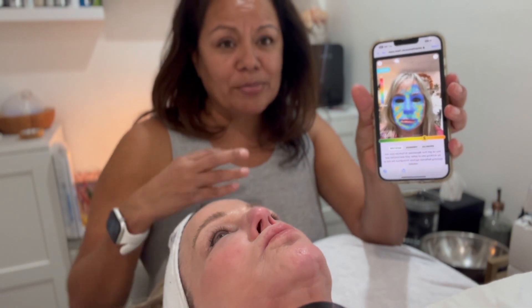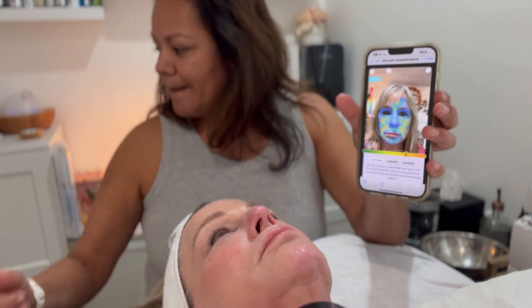She's doing the app, and on the app it shows where she's dehydrated, so it's going to allow her to know how much water she's drinking daily and where she's going to do the microcurrent.